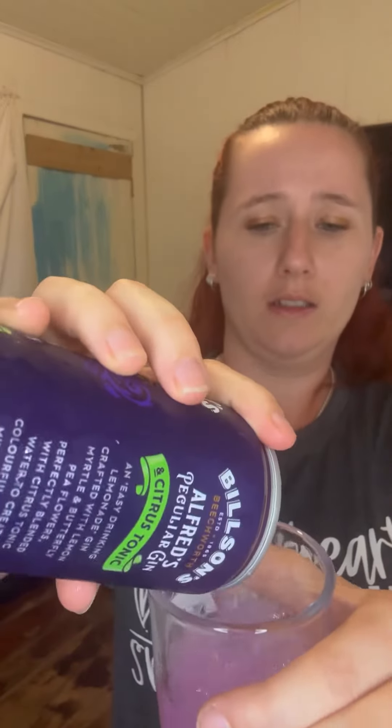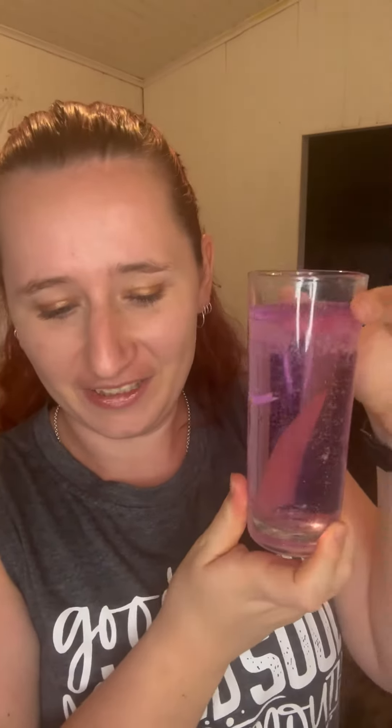This should actually fit the rest of this can in. Perfect. Smells nice. I'm a little worried that it's not clear or green or yellow, because it's supposed to be a citrus gin and tonic. But here we go.